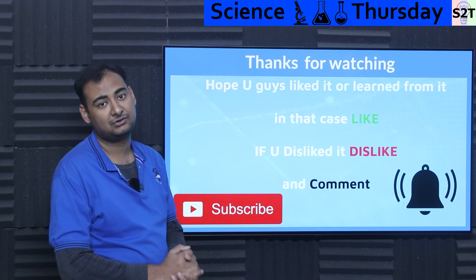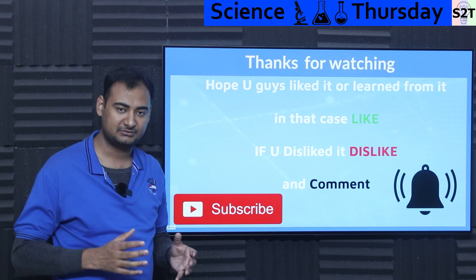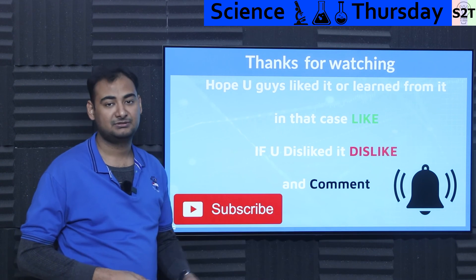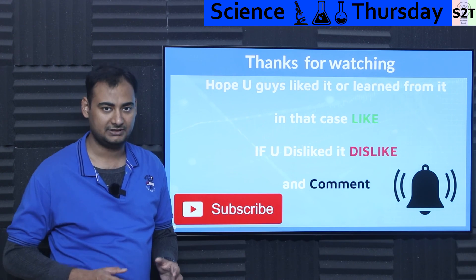That was my presentation on hybrid turbochargers. Hopefully you learned from it — if so, please click like and share it. If you didn't enjoy it, press dislike. Please leave a comment as I do try to reply to all of them, subscribe and press the bell icon, and as always, thanks for watching.